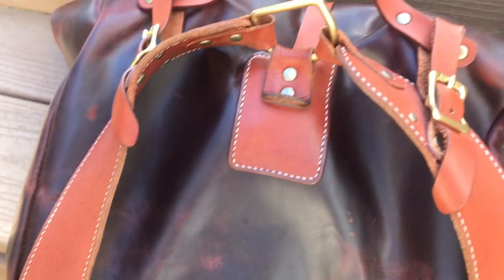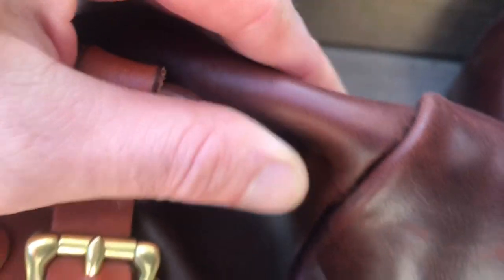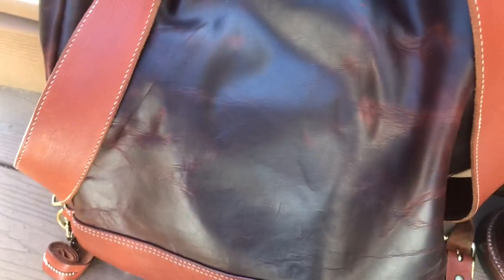Chrome XL is known as an aniline or a pull-up leather. The reason why is because when you squeeze it, it lightens up, and then when you let it go, it darkens back up again. It's because of all the waxes and oils in the hide that actually make it so that it's almost self-repairing. So if you scratch it, you don't even have to do anything — it'll repair itself over time. The oils sort of replenish themselves in the areas that are lacking.